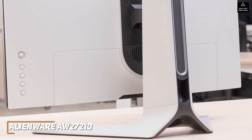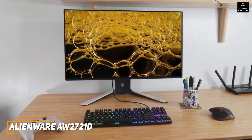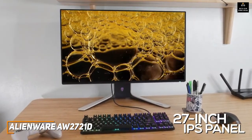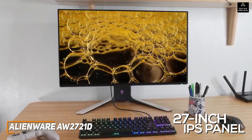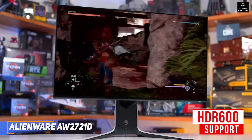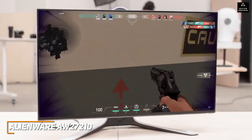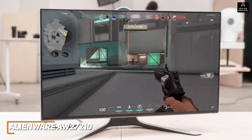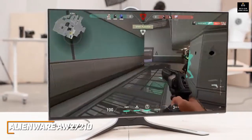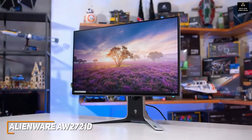It provides solid ergonomic adjustments including five inches of height adjustment, negative 5 to 21 degree tilt, negative 20 to 20 degree swivel, and a pivot function for portrait mode. At around $700, the 27-inch IPS panel features a native 1440p resolution producing a crisp detailed image suitable for almost any requirement, along with flicker-free backlighting. It features HDR 600 support, though the HDR performance isn't the best and it only has edge-lit local dimming. It also offers G-Sync Ultimate support to reduce screen tearing, making it ideal for competitive games like Valorant.